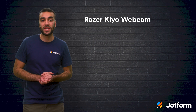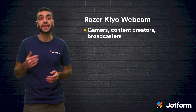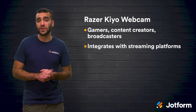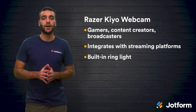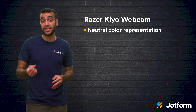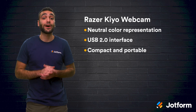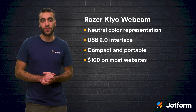Next we have the Razer Kiyo webcam. This webcam is perfect for gamers, content creators, and broadcasters. You can easily integrate it with streaming platforms for a smooth setup. It even comes with a built-in ring light with adjustable brightness for a studio-like setting. This webcam also comes with a 4-megapixel sensor with right-light technology, neutral color representation, a USB 2.0 interface, and has a compact portable design. This webcam costs about $100 and it's a good option for someone who needs their webcam for more than just video conferences.